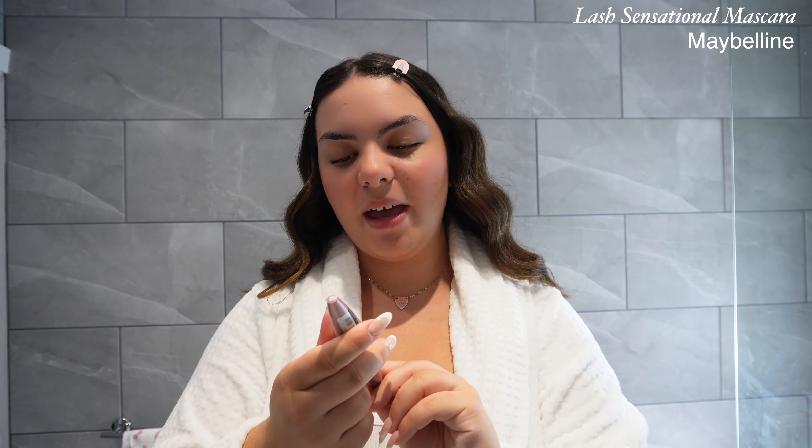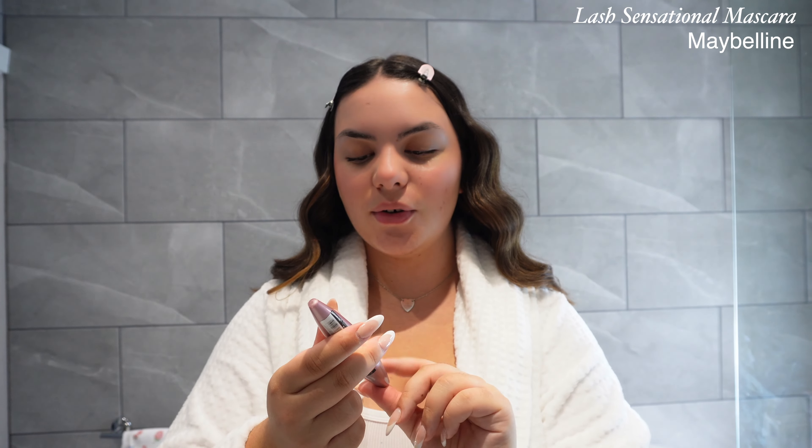Next up I'm going to curl my lashes and then go in with mascara. This is the Maybelline Lash Sensational Very Black mascara — I've been using this for years. I love how it looks on my lashes; it's my favorite. The Sky High one is also amazing. I apply it in upward motions at the end of my lashes so it's not weighing them down too much.